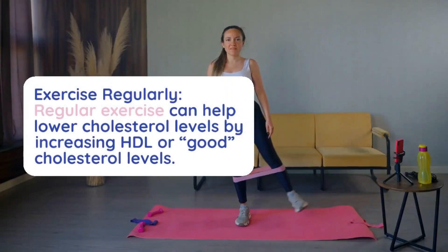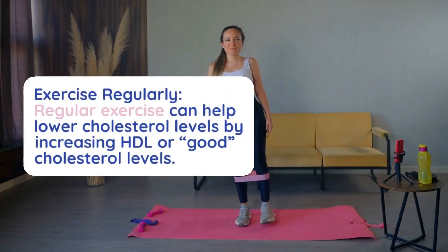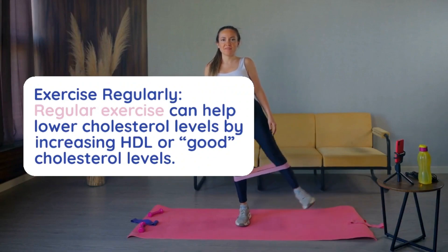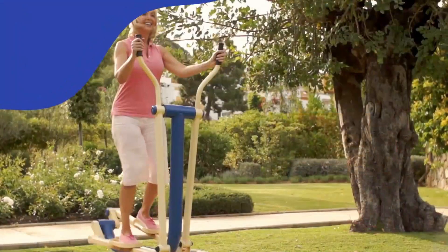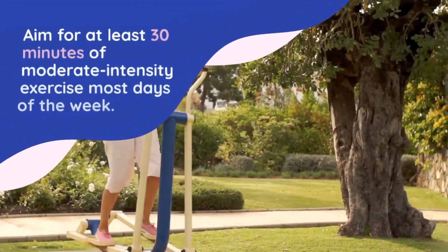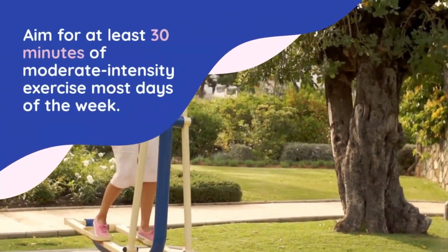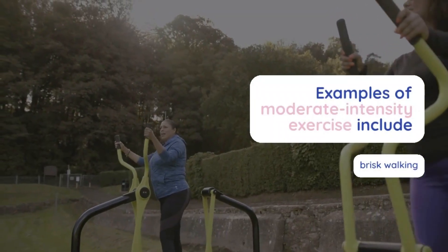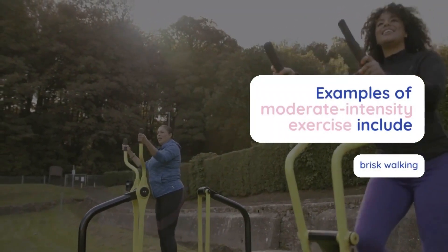Number 3: Exercise regularly. Regular exercise can help lower cholesterol levels by increasing HDL or good cholesterol levels. Aim for at least 30 minutes of moderate intensity exercise most days of the week. Examples of moderate intensity exercise include brisk walking, cycling, or swimming.